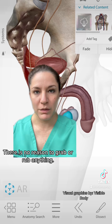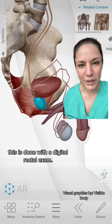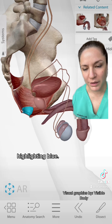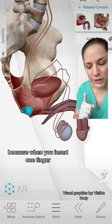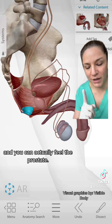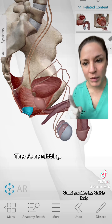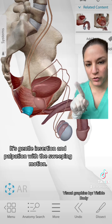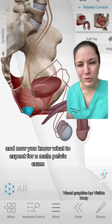To examine the prostate, we use a digital rectal exam. The anal sphincter and opening of the anus are highlighted in blue here. When you insert one finger, you gently push towards the patient's front and can feel the prostate. There are no in-and-out movements, no rubbing - it's gentle insertion and palpation with a sweeping motion. That's it.